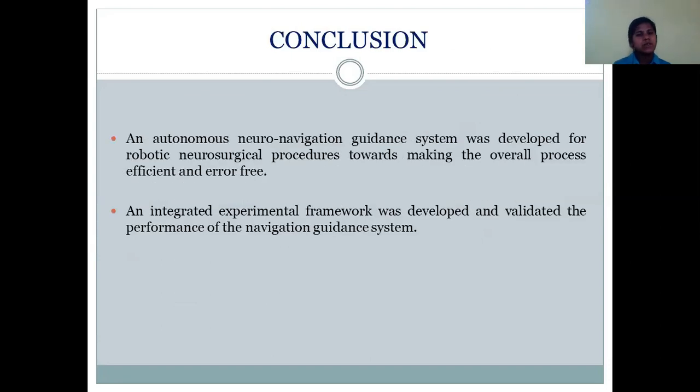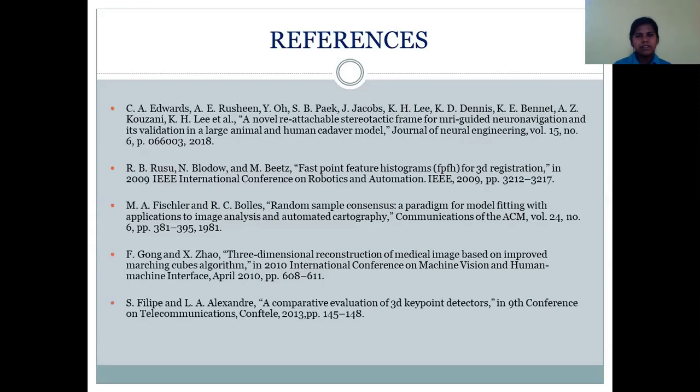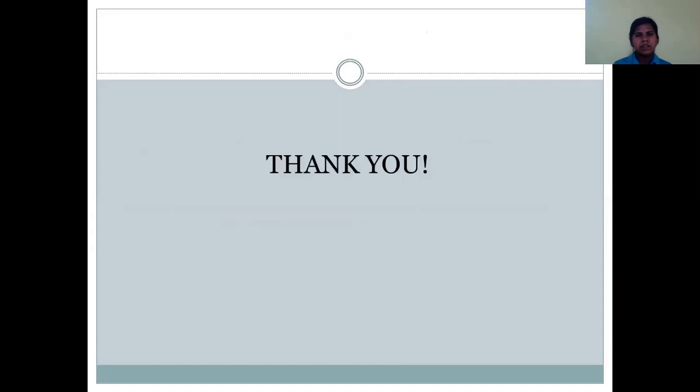An anatomical navigation guidance system was developed for robotic neurosurgical procedures, making the overall process more efficient. An integrated experimental framework was developed and the performance of the navigation guidance system was validated. Here are some of the references. Thank you for showing interest in this work, and thank you for the opportunity to be a part of IEEE Census 2020.